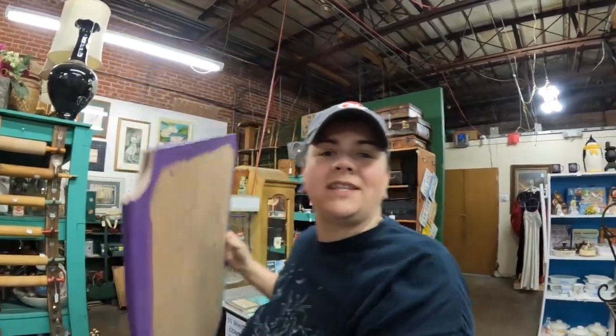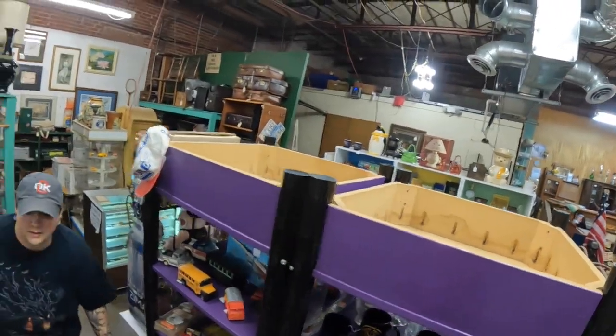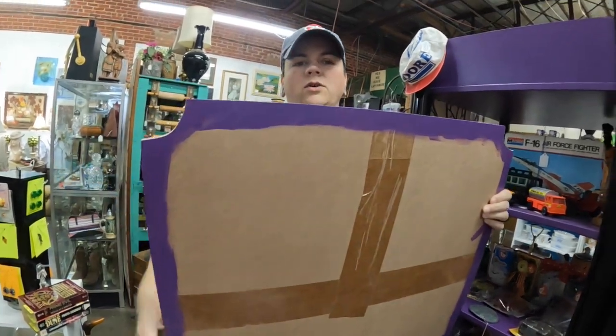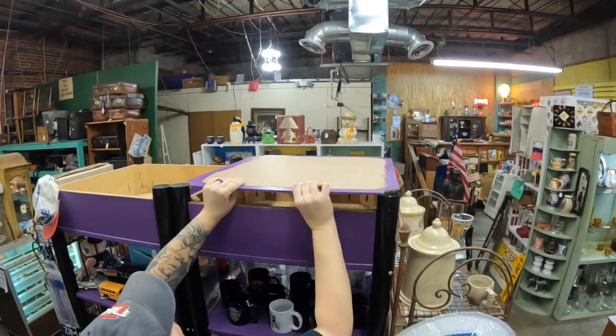We're going to hurry up and get done. We're on a commercial break on the radio, so we're going to try to put these shelves in and see if they fit this time. I went in and used my jigsaw to cut the corners out of the shelf boards — here, let me show you.